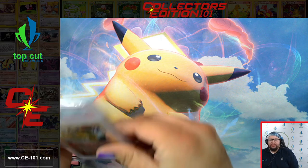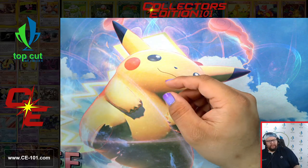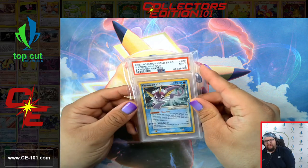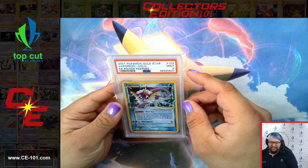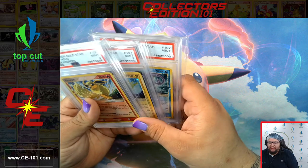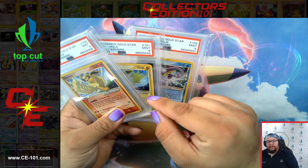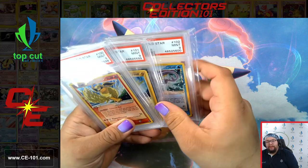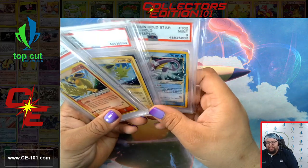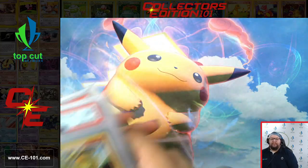Here come the next big three that I'm very excited to show off. Flareon Star from EX Power Keepers — we got a 9 on that one. Jolteon Star also got a 9. And Vaporeon Star finishing out that sequential 9 set. If you are unfamiliar with the term sequential in the grading industry, that means all three of these cards were graded in set order — card number 100, 101, and 102 — and that reflects in their serial numbers. We have serial numbers ending at 598, 599, and 600.